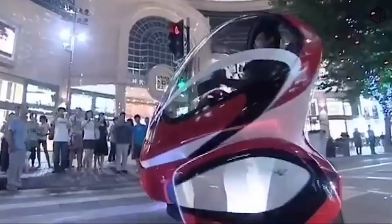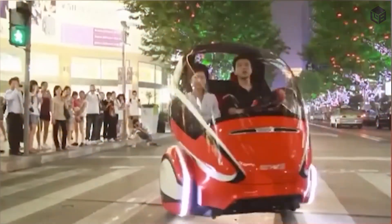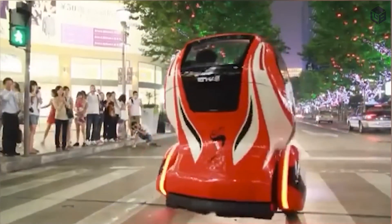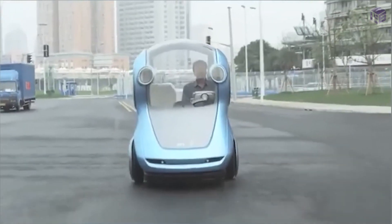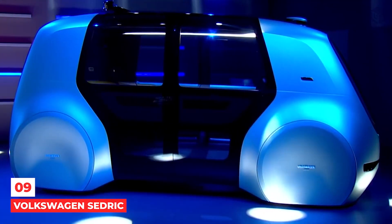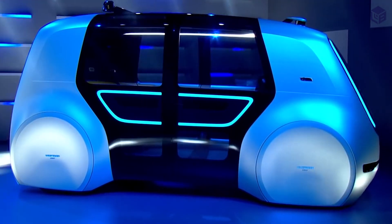It can accommodate only one person. The vehicle is powered by four electric motors, two in each wheel. It also has batteries to store energy.